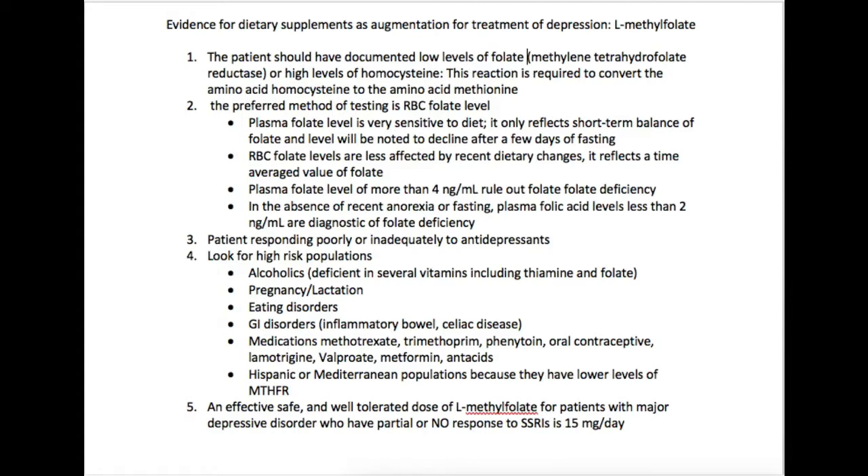In this video, I want to start talking about some of the dietary supplements and over-the-counter supplements that can be used as treatment strategies for various psychiatric illnesses. To begin with, I want to start with the evidence for dietary supplements used in augmentation strategies for the treatment of depression — and in particular, we'll talk about L-methylfolate.